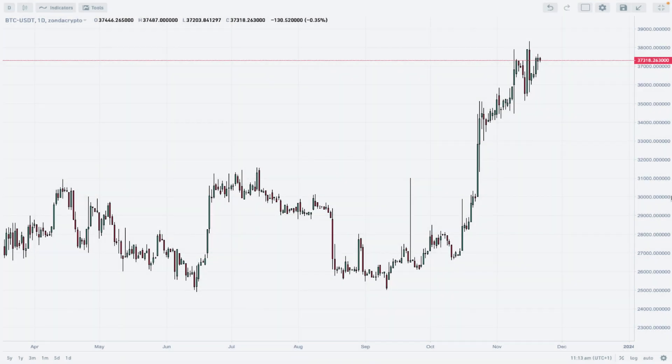Hello traders, and welcome to another video review. Today is Tuesday, November 21st, 2023. Let's take a look at the Bitcoin to Tether daily time frame chart at Zonda Crypto. As you can see, I am using Japanese candlestick patterns, and we can clearly see the ongoing uptrend which has been developing since the loss of the $25,000 level.